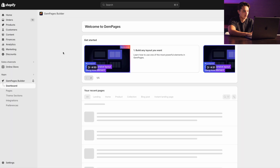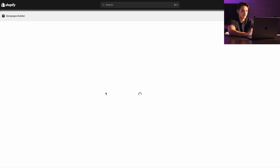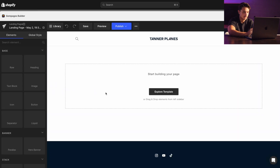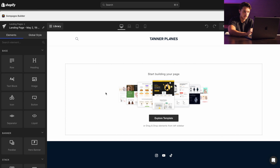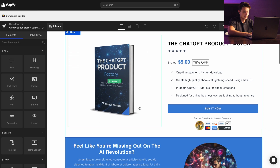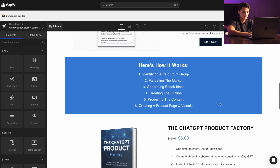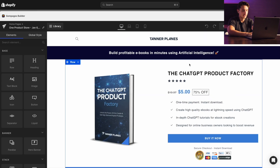GemPages allows us to make anything we want on a Shopify page, so we're not just relying on Shopify's built-in features. It's drag and drop and pretty simple to use. So if we go back to the store, I go to My Apps and open GemPages, then click Create a New Page. When you start from scratch it's going to be essentially empty. I'm going to show you an example template so you can replicate this for your very first digital product — it's a drag-and-drop way of building a digital product landing page here on Shopify.